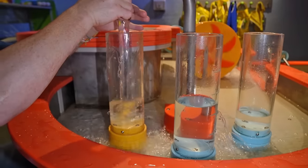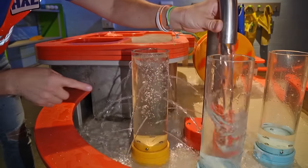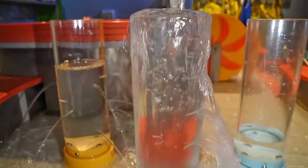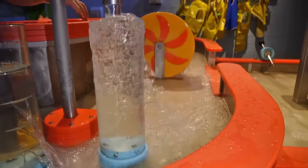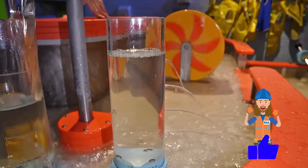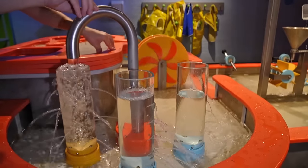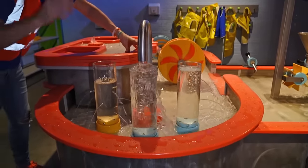Let's try this one — we can fill it up. That one has holes all around it, that one has holes on the side, and this one has holes on that side. That's neat! All right, let's see what's next.